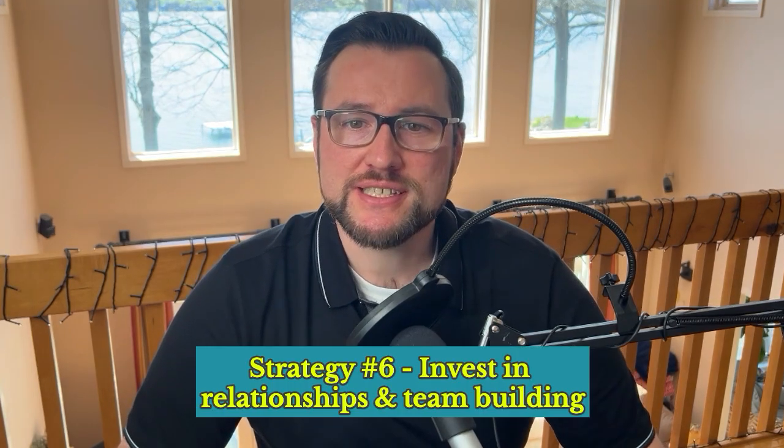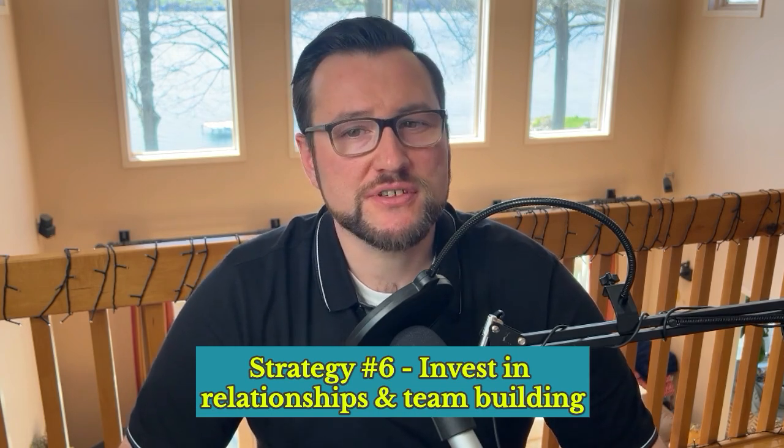Strategy 6 is to invest in relationships and team building. Foster a strong sense of community and camaraderie within your team. Strong relationships and a sense of belonging contribute significantly to motivation — a team that feels supported and connected is far more likely to be motivated to achieve common goals. Organize team building activities and social events outside of work hours, encourage collaboration on a personal level, and celebrate team successes collectively. For example, plan a team outing like bowling, go-kart racing, or a hike to build rapport.